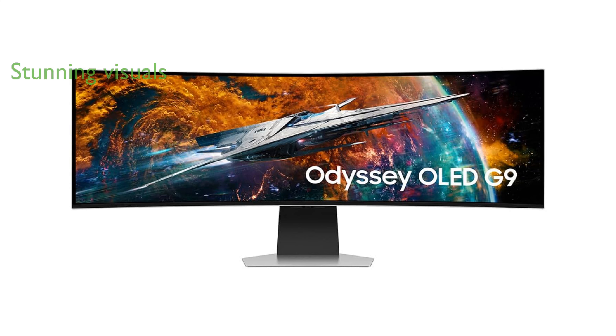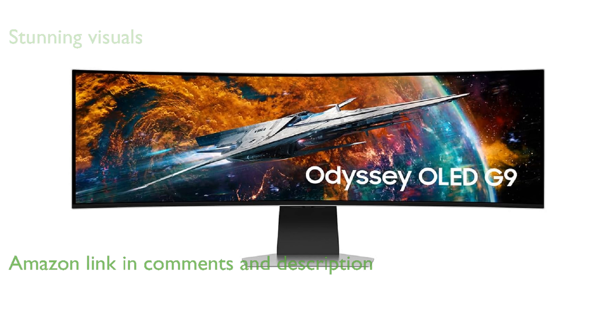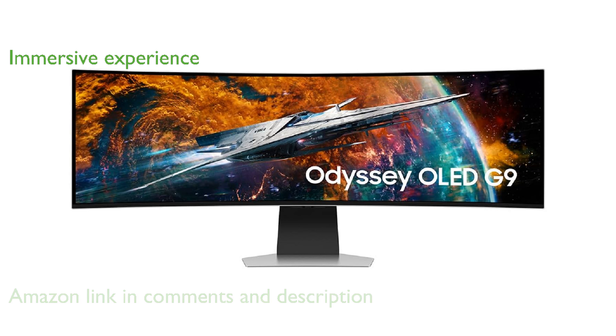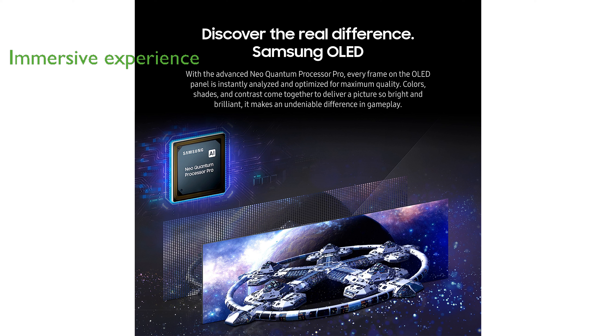The Samsung 49-inch Odyssey OLED G9 is a groundbreaking monitor that features a neo-quantum processor, delivering stunning visuals with brighter whites and deeper blacks. Its 49-inch dual QHD display, equivalent to two quad high-definition monitors, offers an immersive experience with its 1800R curvature.